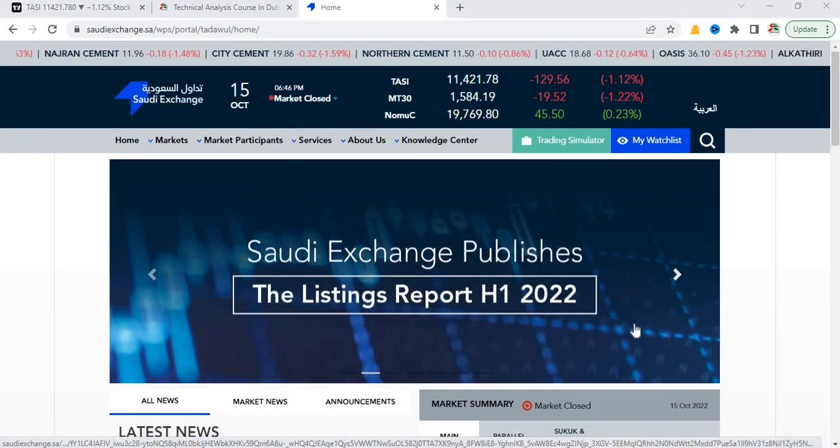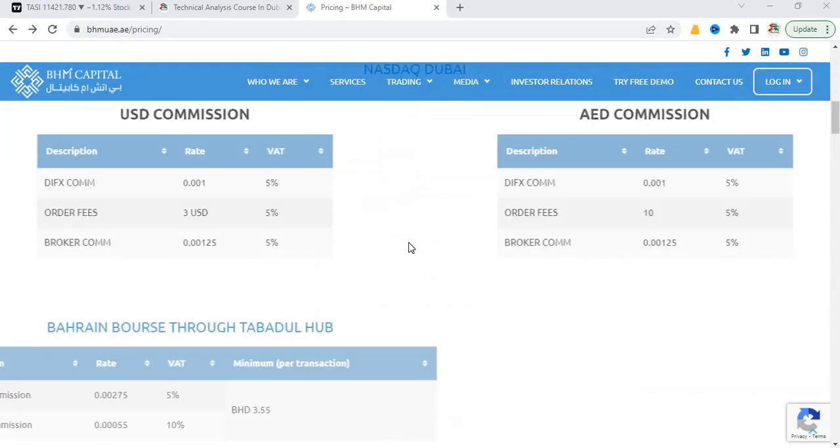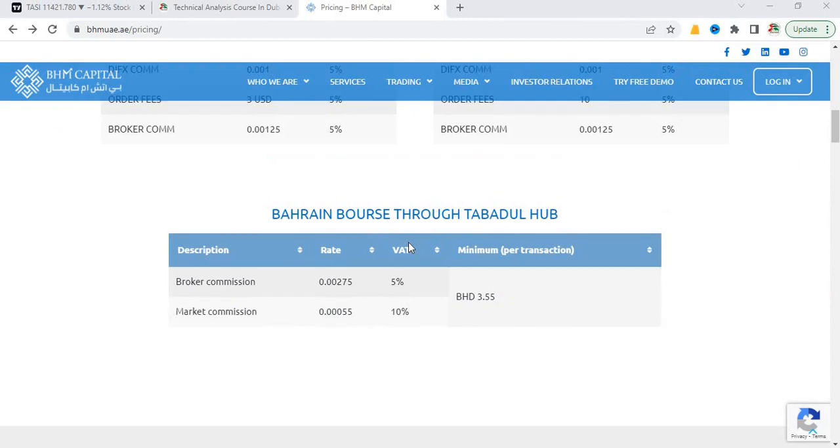To trade or invest in any financial market, a broker is mandatory. To my knowledge, there are three brokers providing access to the Saudi stock market. Let's talk about the first one — BHM Capital. They are located in Dubai in Business Bay, and their website is BHM.ae. Let's first talk about their commission structure and then see what documents are required.